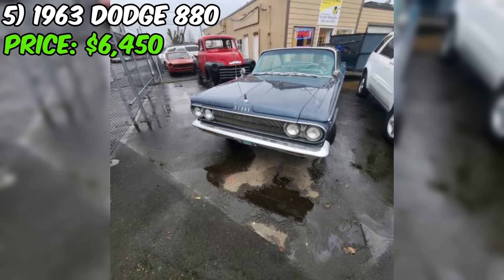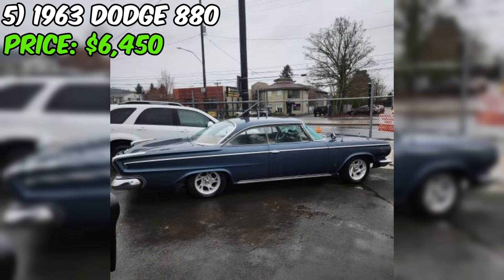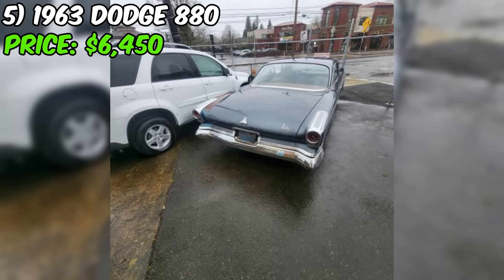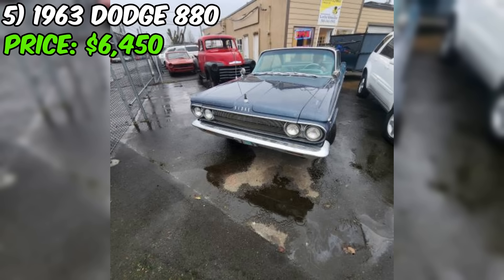The 1963 Dodge 880, currently for sale on Craigslist, is a rare and classic American coupe with a powerful 361 Big Block V8 engine and a push-button automatic transmission. The car is offered at $6,450 with the seller not interested in trades. This Dodge 880 is in good condition overall, with original paint showing minor repair work on the left rear quarter panel. Recent upgrades include a new stainless steel exhaust system, a complete new brake system including master cylinder, wheel cylinders, and brake shoes, and a complete tune-up including distributor cap, points, condenser, spark plugs, and wires.